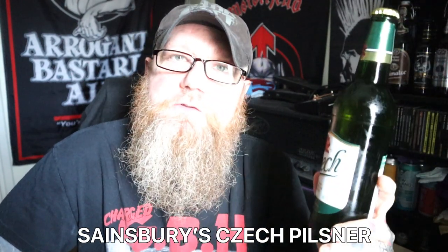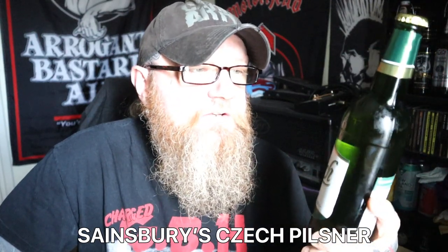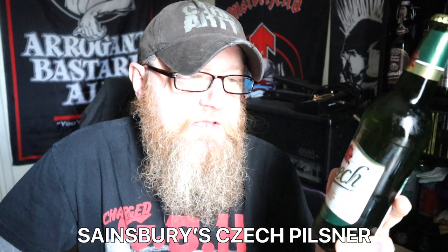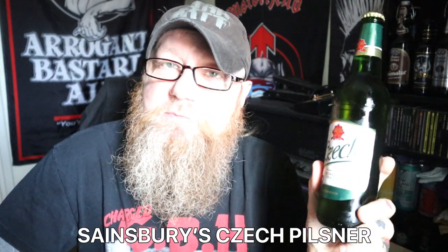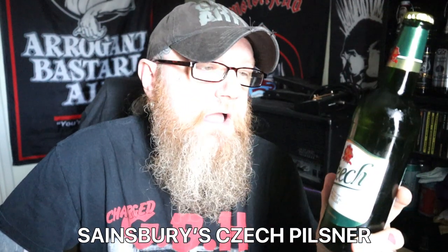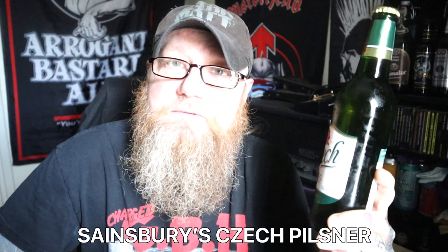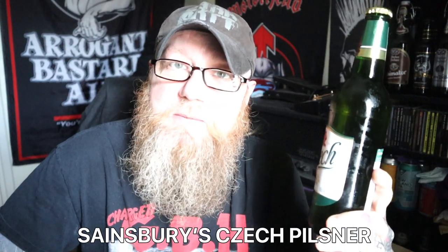The first interesting thing about this is that it was cheap. Second interesting thing - all over this bottle it says it's brewed in the Czech Republic. If you look on the back of the label, it says it's brewed by Staropramen in the Czech Republic.